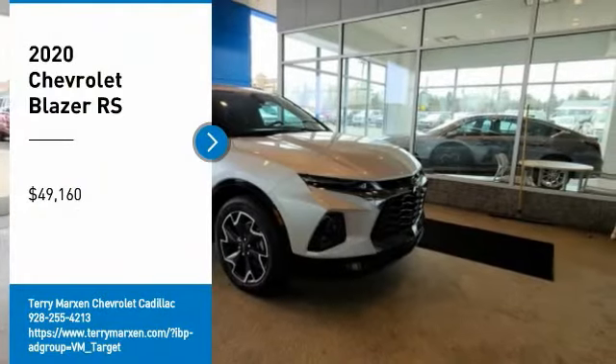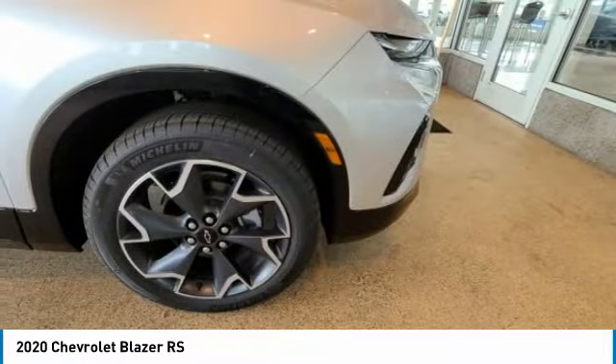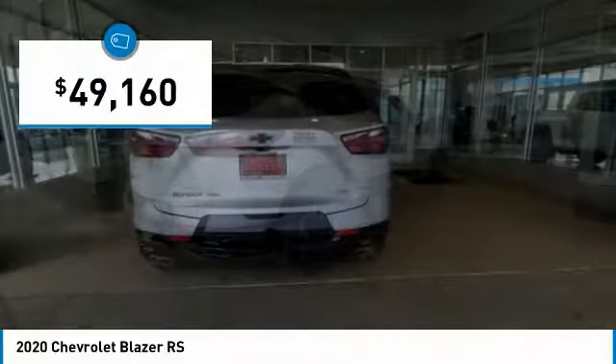Come test drive the 2020 Blazer. Chevrolet Blazer is fun to drive around town, comfortable to ride in, and decently capable off-road, and is priced below $50,000.